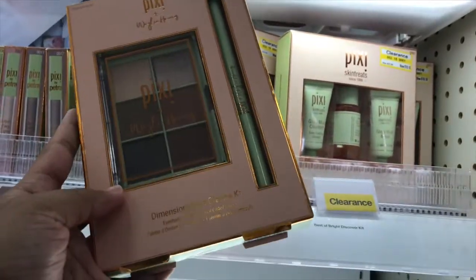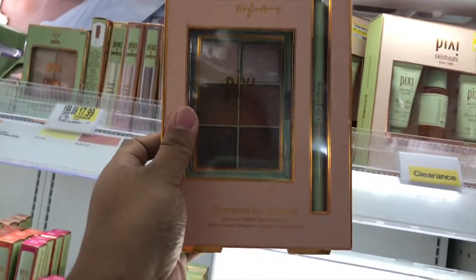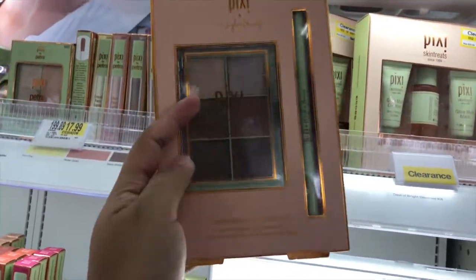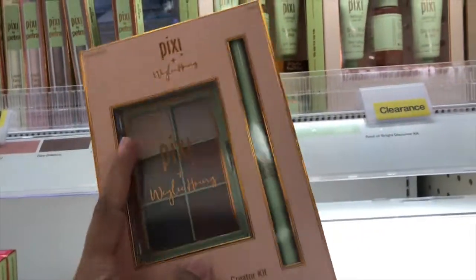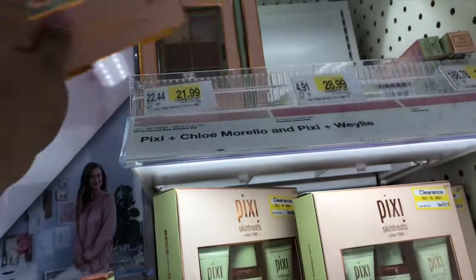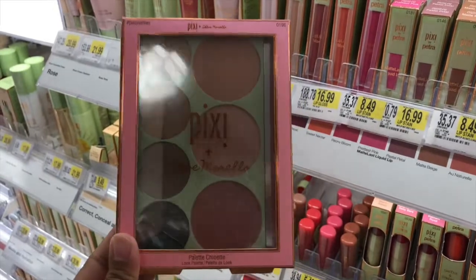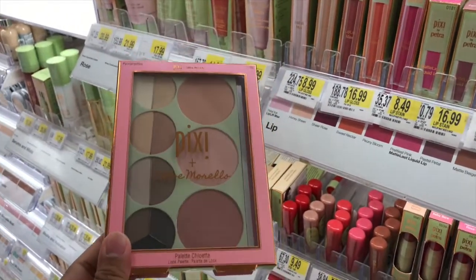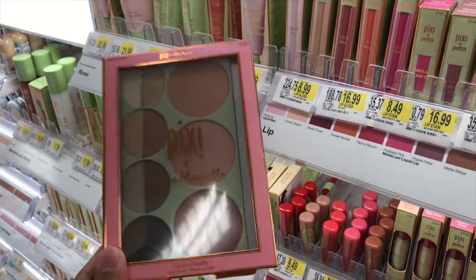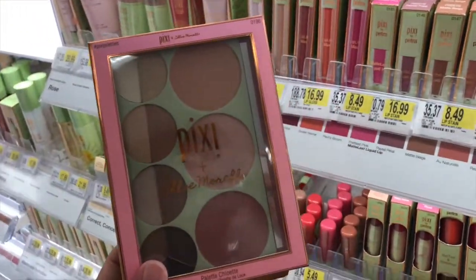This is another Pixi collab — this is with Whaley. And this one is the Eye Creator Kit — it's an eye palette and a dual-ended liner. I've been watching Whaley ever since she started YouTube, guys. And this one is $21.99. This is another collab from Pixi — this is the Pixi and Chloe Norello collab. It's a face palette and this one is $28.99.